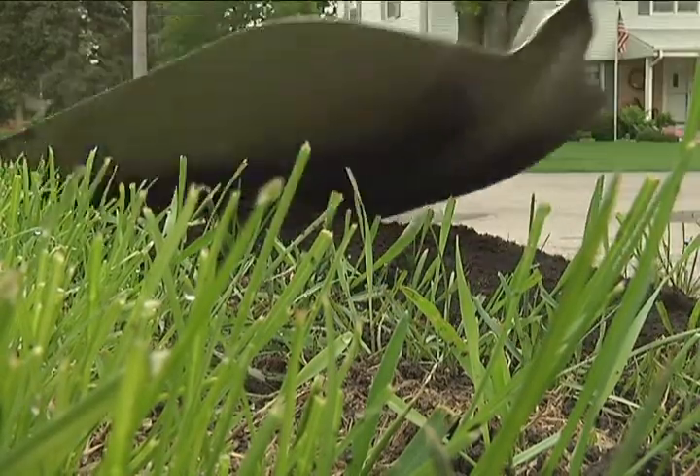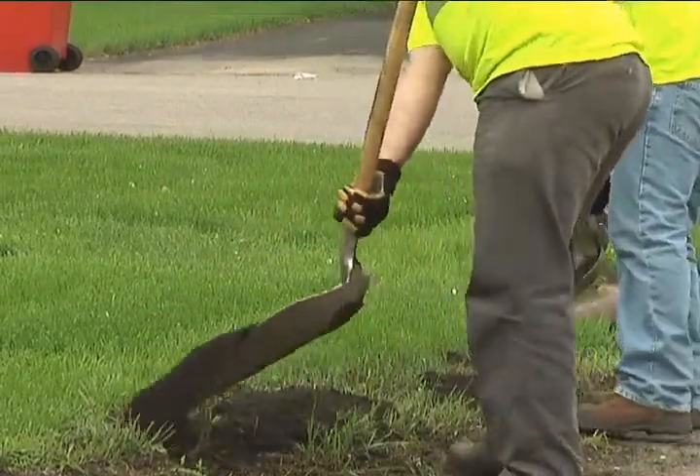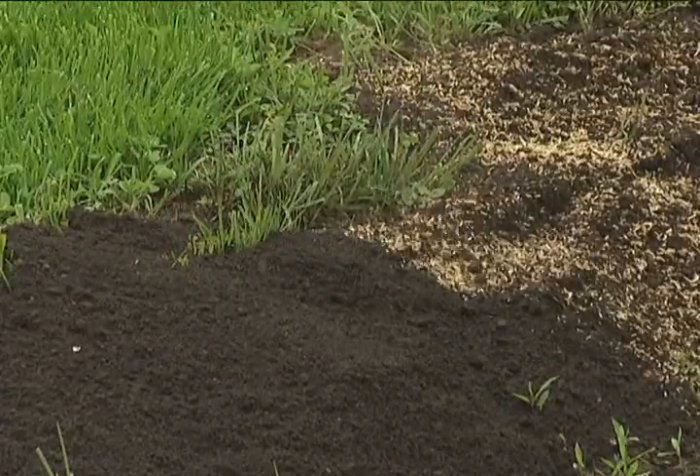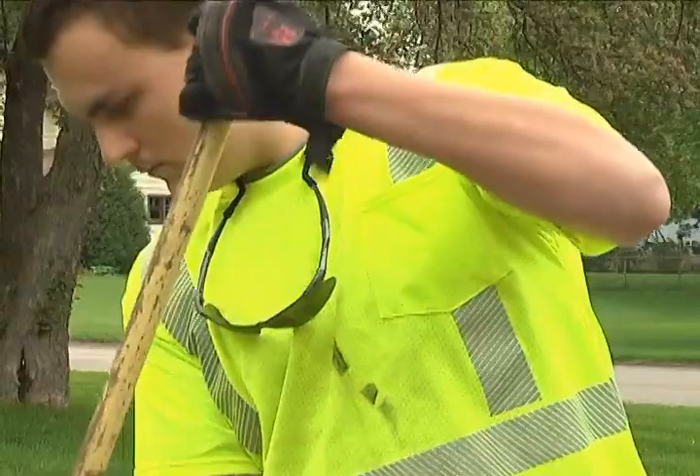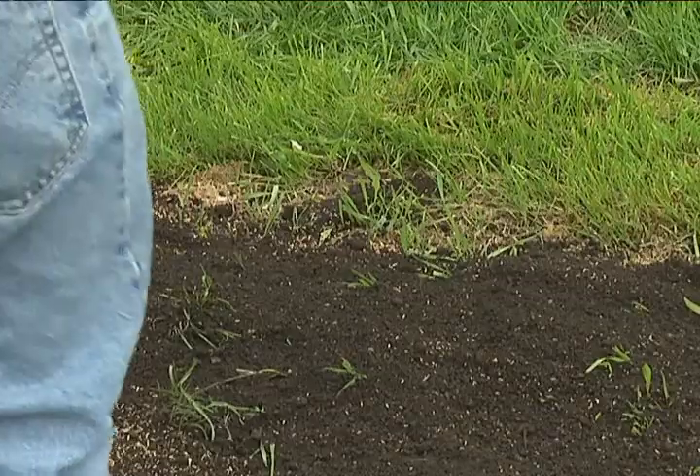Sod repairs consist of removing leftover debris, replacing topsoil to level the area, applying grass seed, and raking that seed into place. It usually takes about 2 to 3 weeks for results to be seen.